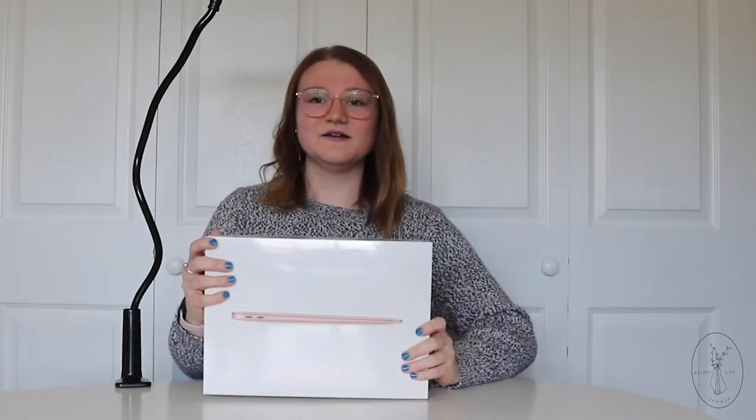So I'm just gonna pull it out now. Wow, she's so small. When the box came outside I was honestly — I didn't think that it was it because it's so small. Here she is. This is her. This is my MacBook Air.